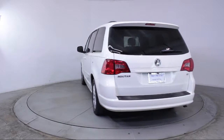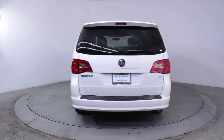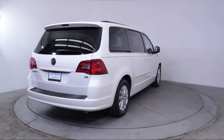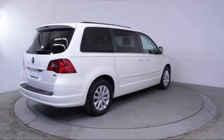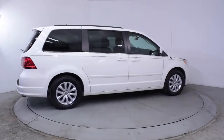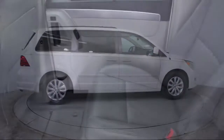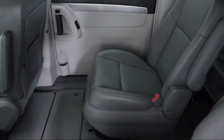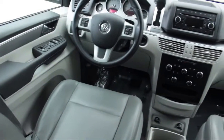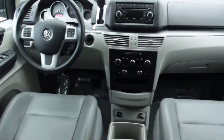Florida Fine Cars has positioned itself as a national top five provider of pre-owned cars. Our ultimate goal is making your buying experience stress-free, and it shows. We've been awarded the prestigious Customer Satisfaction Award by DealerRater.com two years in a row. We also offer free Carfax reports and Kelley Blue Book market price comparison on every vehicle in inventory.